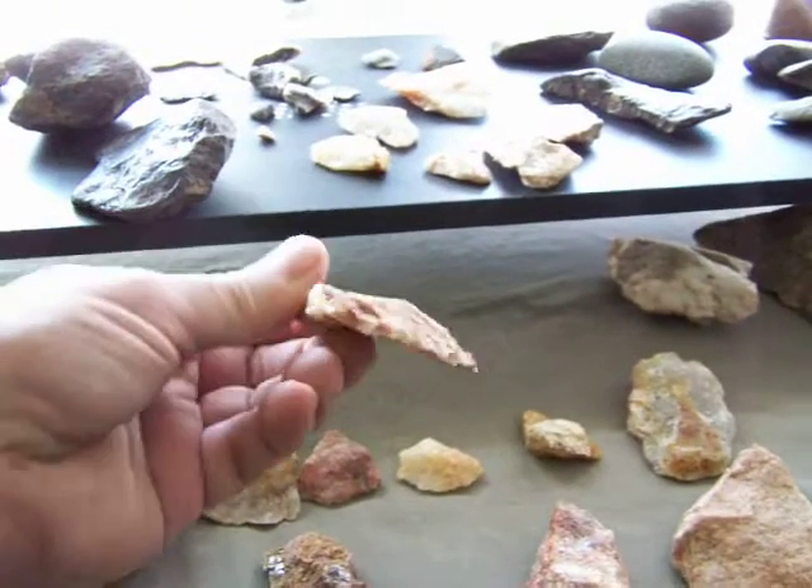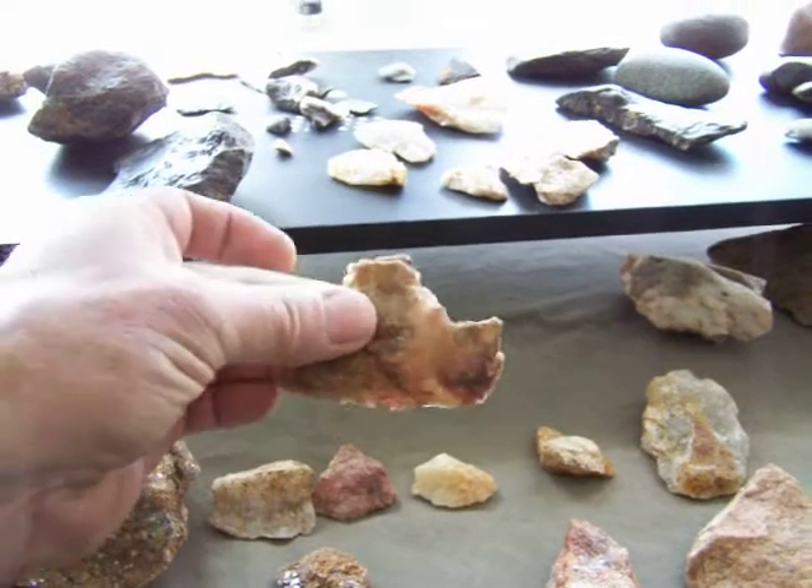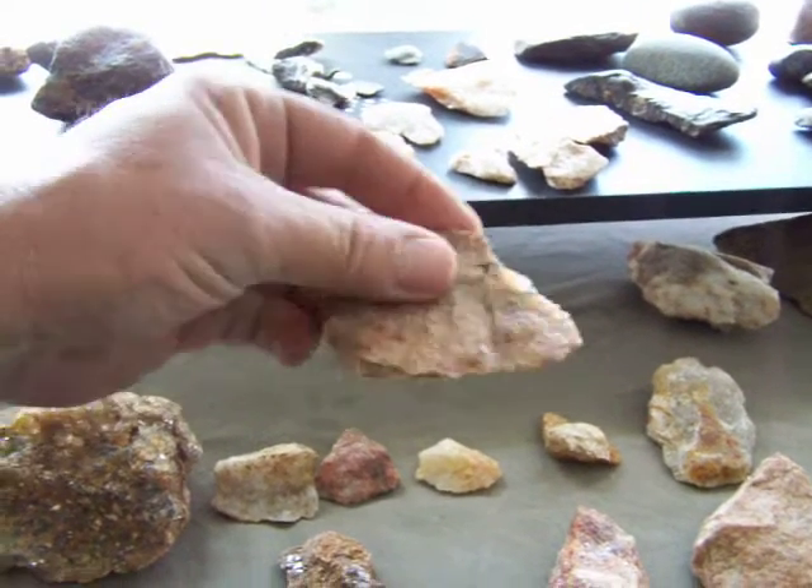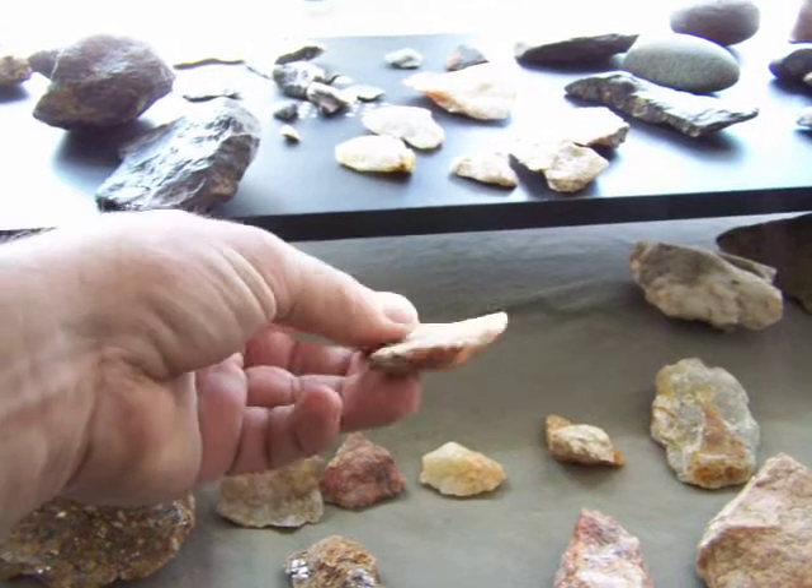This one is some kind of flake knife — multi-tool maybe. But that came out of there. All this stuff came up out of that site.